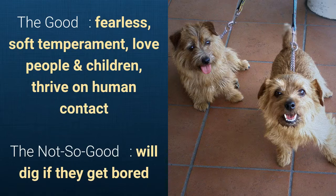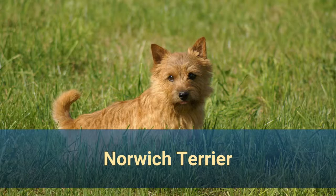What's good about this dog breed is that it's fearless, has a soft temperament, loves people and children, and thrives on human contact. What's slightly bad is that they will dig if they get bored.